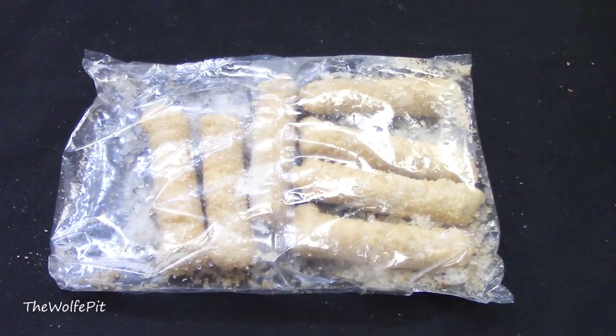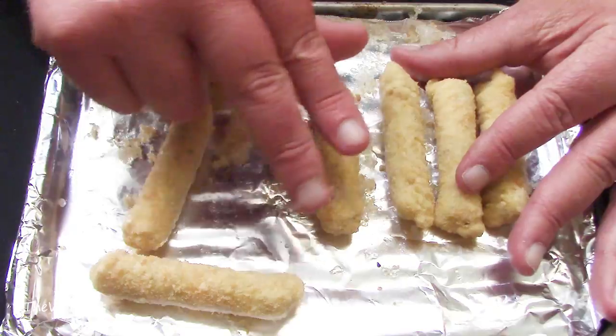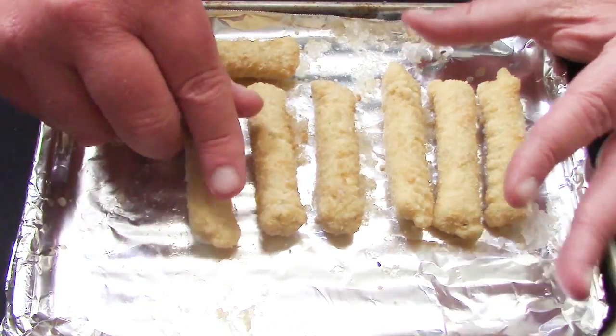And they look just like frozen mozzarella sticks. I spread them out on my baking sheet and then into the oven they go.